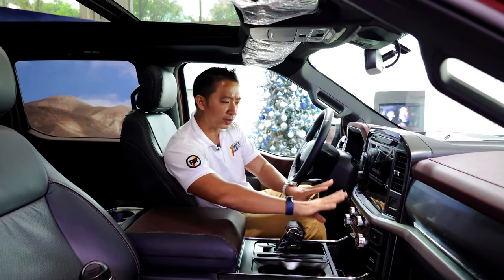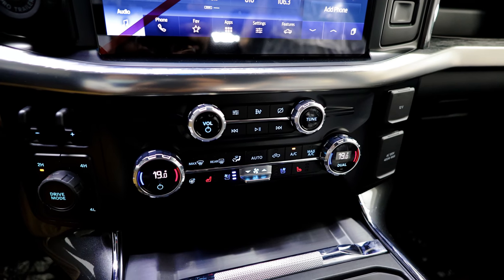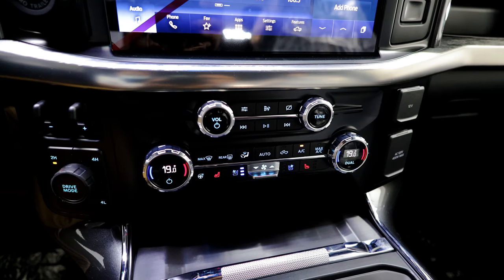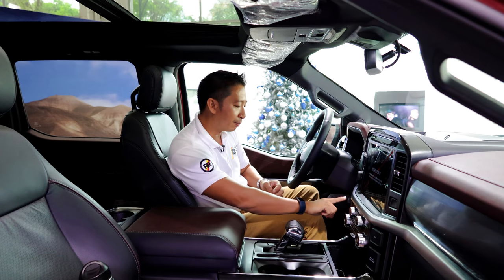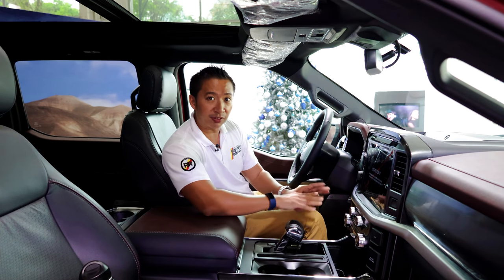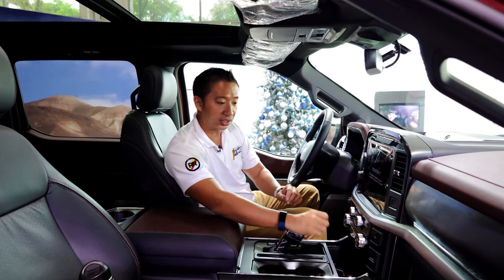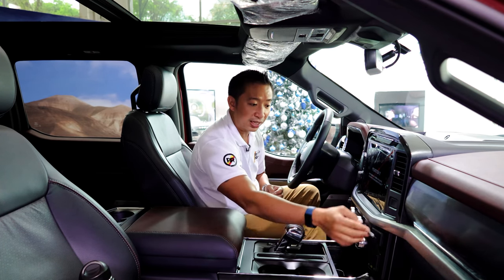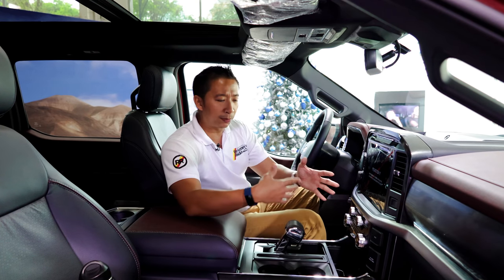Going down from there, we have a dual-zone fully automatic climate control system, and on the left side of that, a drive mode knob that changes the drive modes. This F-150 has multiple drive modes and we also have buttons here for your four-wheel drive capability. On the other side of this climate control setup, you have some power outlets — a 12-volt outlet and even a home socket outlet in case you're plugging in items like a laptop.